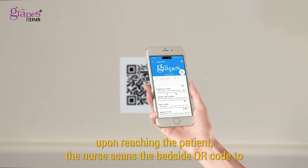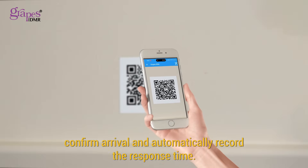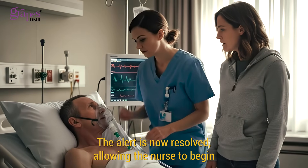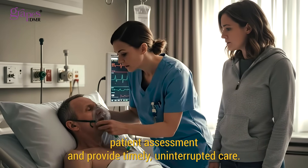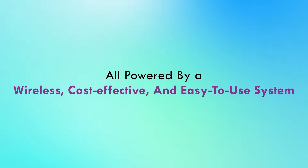Upon reaching the patient, the nurse scans the bedside QR code to confirm arrival and automatically record the response time. The alert is now resolved, allowing the nurse to begin patient assessment and provide timely, uninterrupted care — all powered by a wireless, cost-effective, and easy-to-use system.